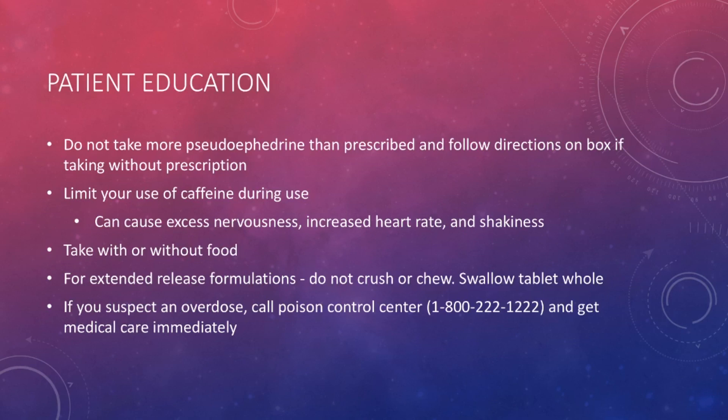I've included the number to Poison Control here if you suspect a potential overdose. The number is 1-800-222-1222. This is always a good number to keep — I would suggest keeping it on your fridge or somewhere easily accessible. If you suspect an overdose of Pseudoephedrine, call this number and get medical help as soon as possible.